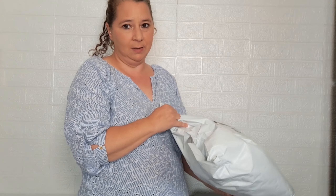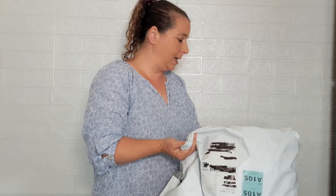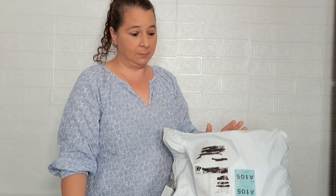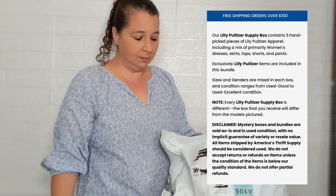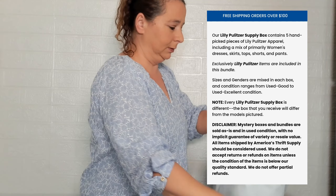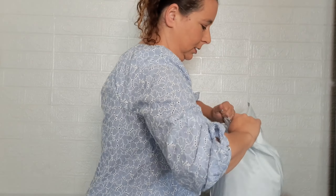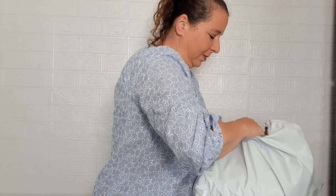So I got two Lily Pulitzer bundles at $54.99 plus $12.99 shipping, used my coupon code, and it came to $106.47 — which is about $10.65 per item. Here's some info about it, and let's open it up, I don't want to rip anything.